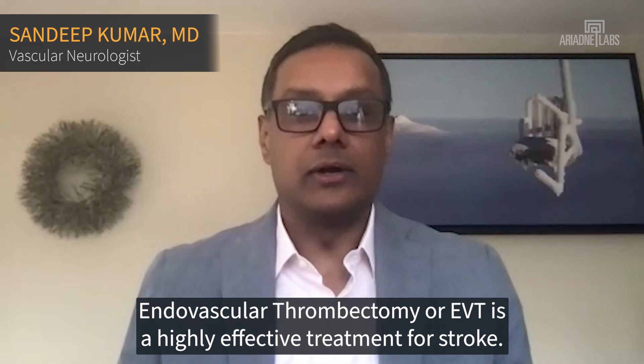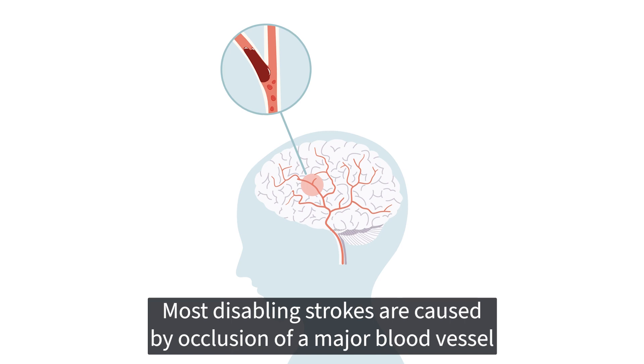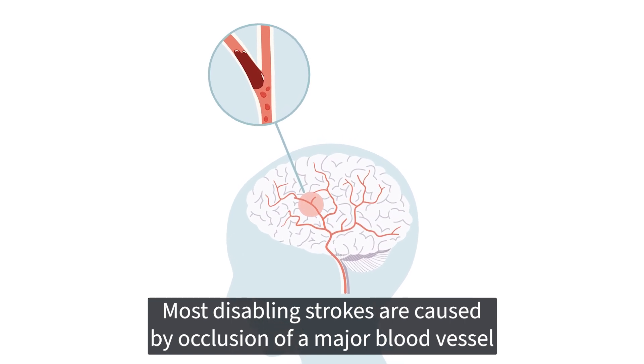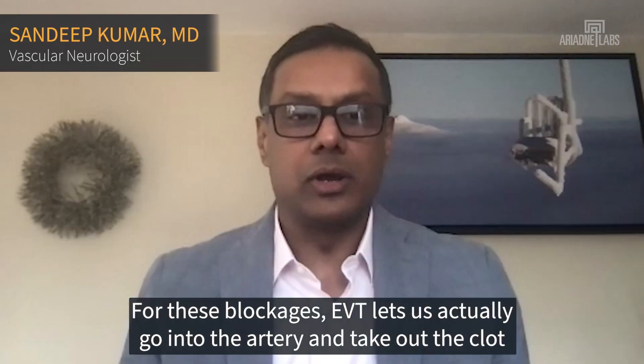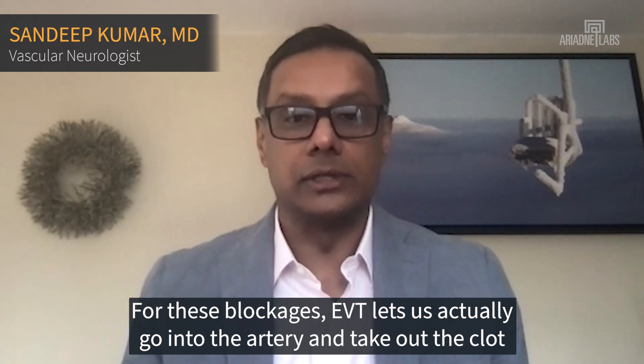Endovascular thrombectomy, or EVT, is a highly effective treatment for stroke. Most disabling strokes are caused by occlusion of a major blood vessel in the brain from a blood clot. For these blockages, EVT lets us actually go into the artery and take out the clot.